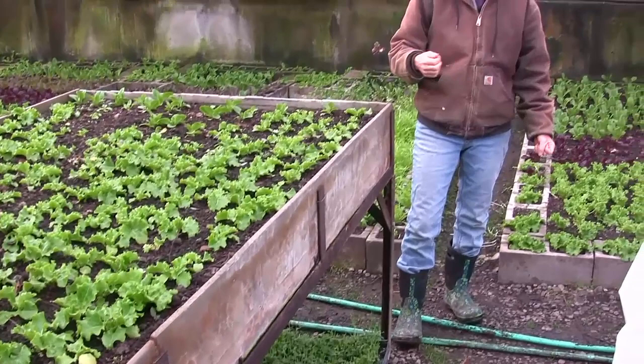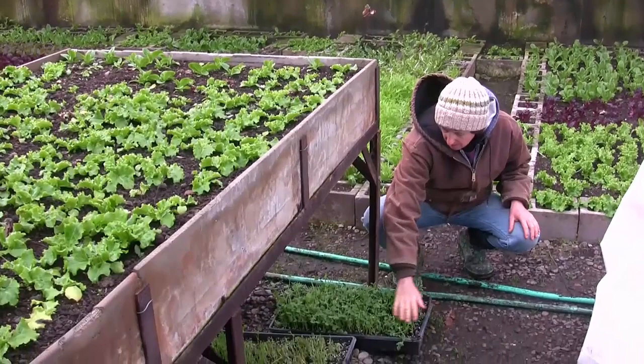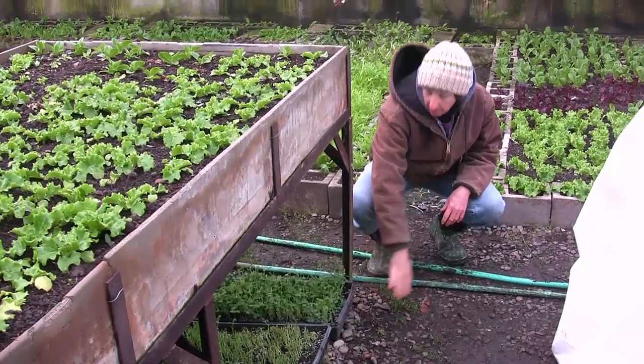So on the lower layer down here, we grow these trays of peas. This one's been sheared, and we grow the peas to put in our salad mix.